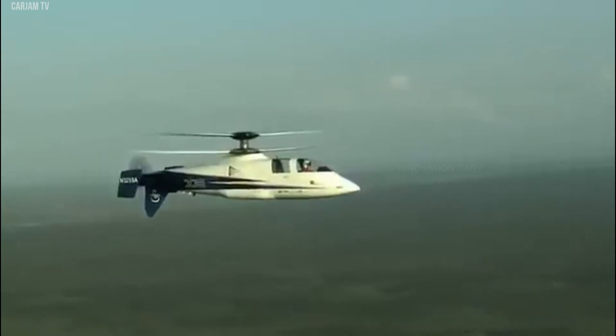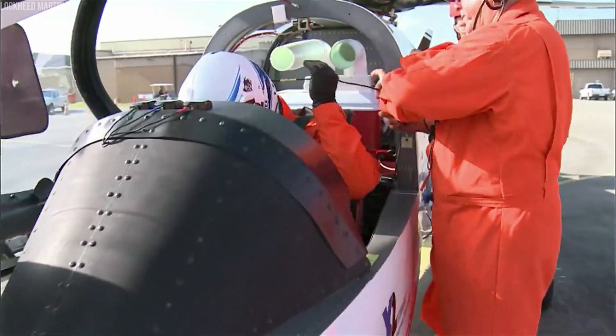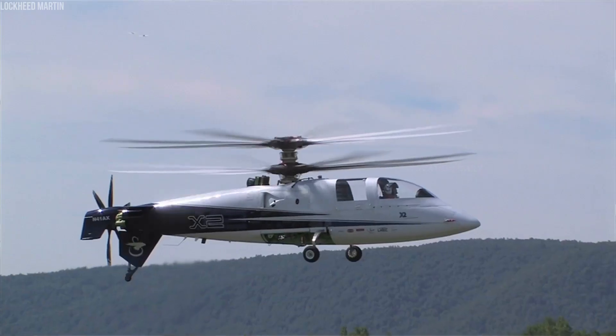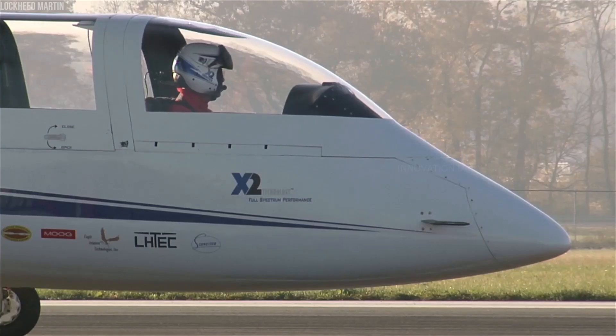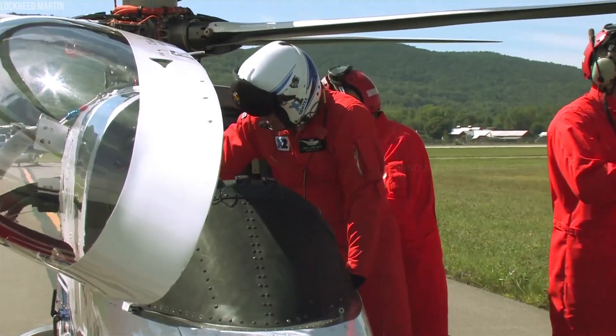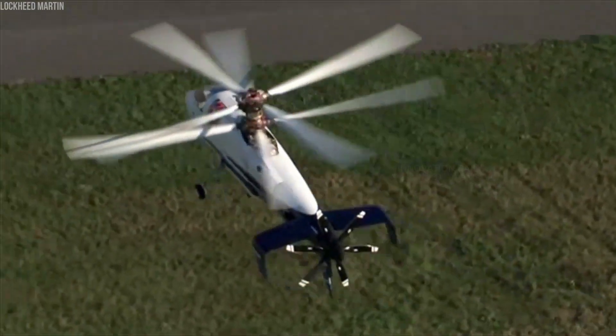But the Sikorsky X2 isn't just fast — it's a technological pioneer. Its design incorporates advanced aerodynamics, high-strength composite materials, and next-generation avionics that enhance its performance and safety. While the Sikorsky X2 was primarily a technology demonstrator, its groundbreaking features set the stage for future developments in high-speed rotary-wing flight.